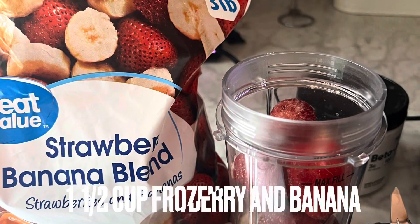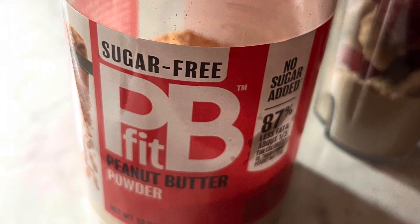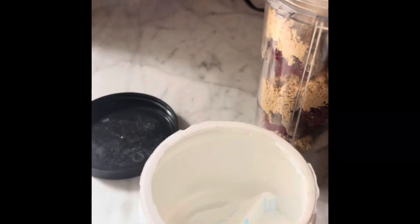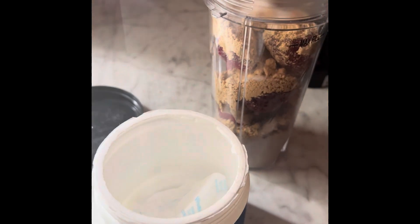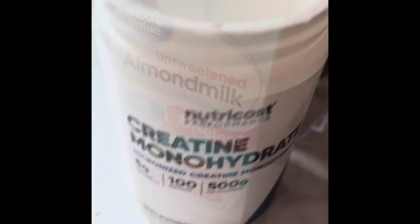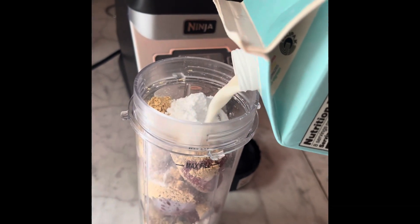Add one and a half cups of strawberries and bananas — I do frozen. One heaping teaspoon of powdered peanut butter, sugar free. A daily scoop of beta alanine, a daily scoop of creatine monohydrate. Lastly, add some almond milk — just a little bit over the fill line, because rules are meant to be broken.